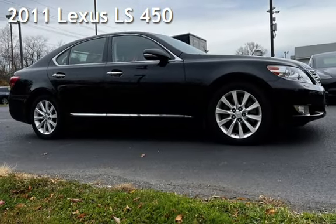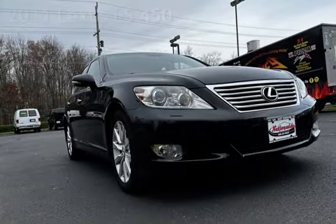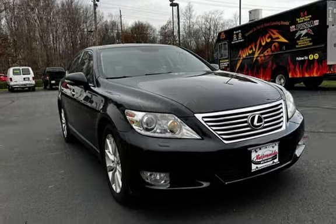Presenting a pre-owned 2011 Lexus LS. This four-door sedan has an eight-cylinder, 4.6-liter V8 engine, with all-wheel drive, and an automatic transmission.